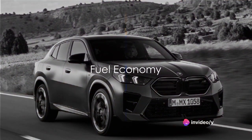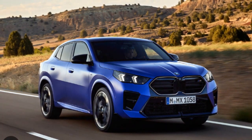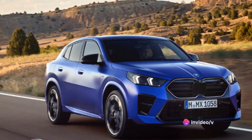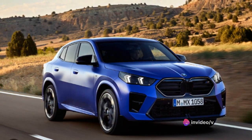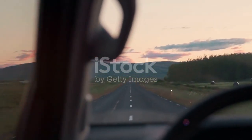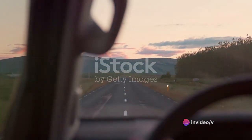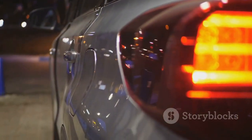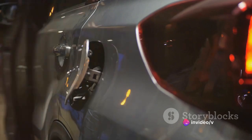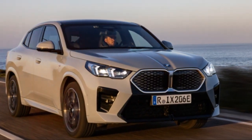A powerful engine doesn't have to mean a thirsty one. The BMW X2 offers a compelling balance between power and frugality, a testament to BMW's engineering excellence. With its turbocharged engine, the X2 sips fuel rather than gulps it, boasting impressive fuel economy that rivals even the most efficient in its class. The X2's fuel efficiency shines on the highway, and in city driving it holds its own. Compared to other vehicles in its class, the X2 often outperforms competitors in fuel economy — a harmonious balance that few can match.